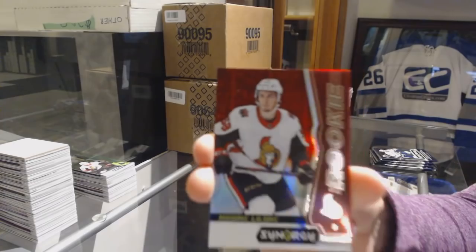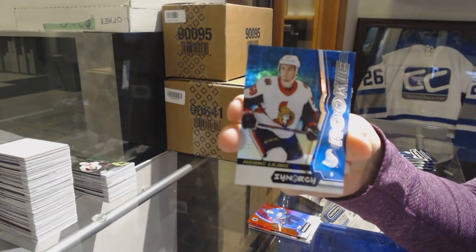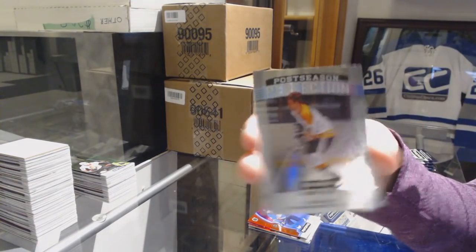Red of Maxime Lajoie for the Ottawa Senators. Blue number to 799 Maxime Lajoie for the Ottawa Senators. And Bobby Orr Postseason for the Bruins.